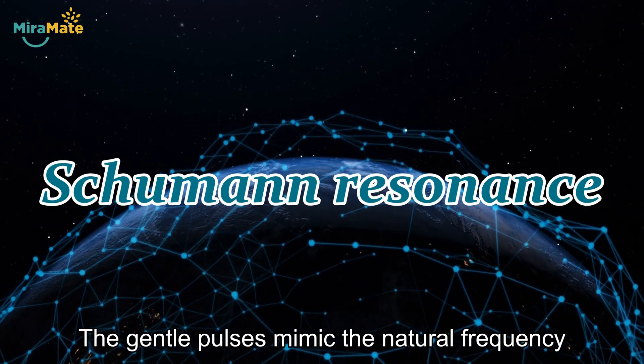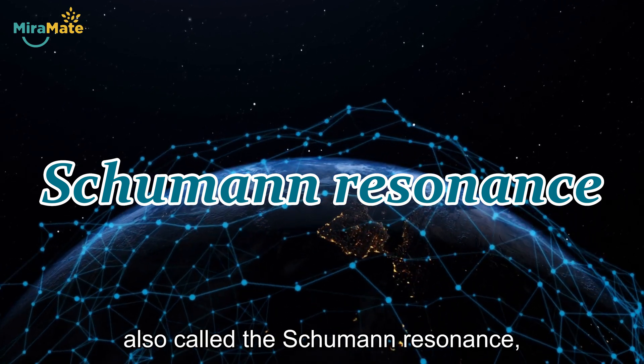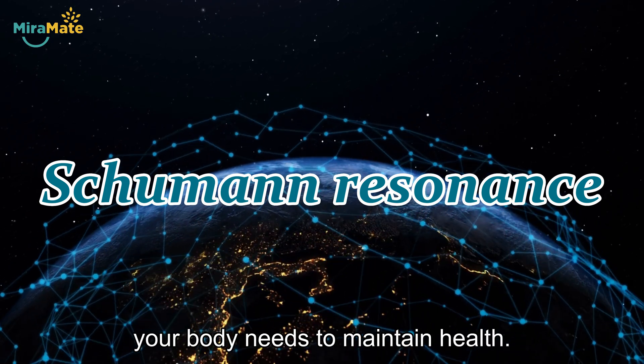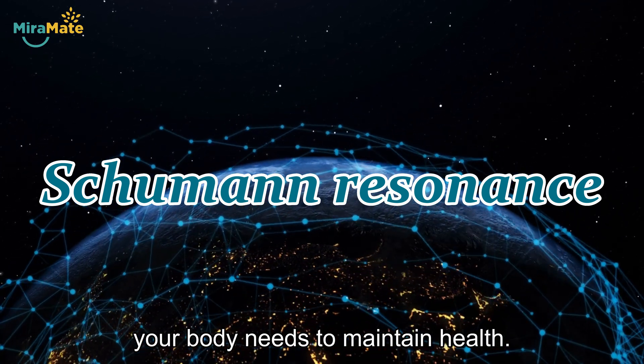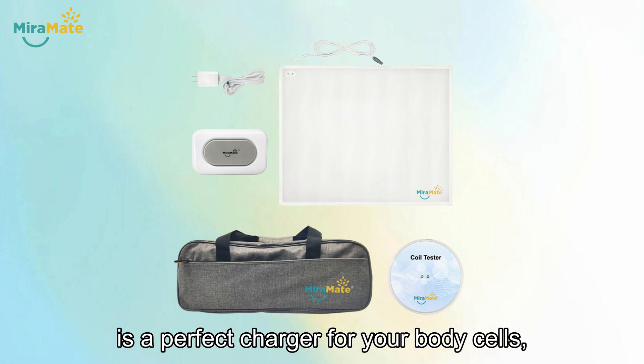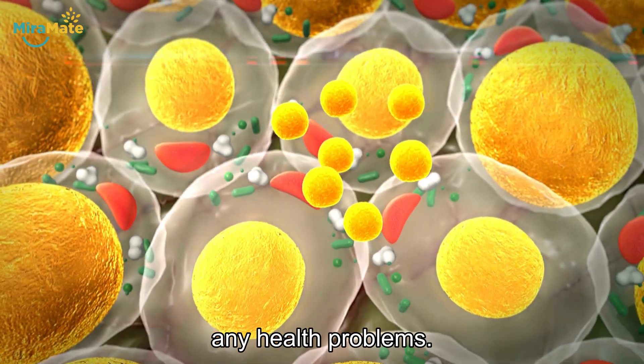The gentle pulses mimic the natural frequency sent from the Earth, also called the Schumann Resonance, a type of energy your body needs to maintain health. Miramate Big Magic is a perfect charger for your body cells, even if you are not being bothered by any health problems.